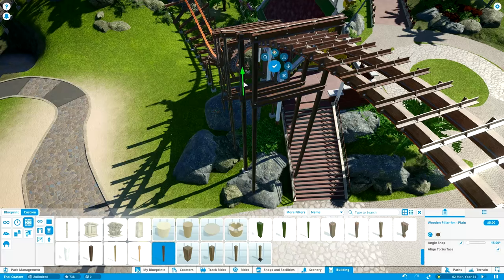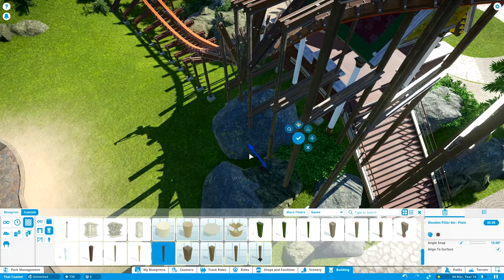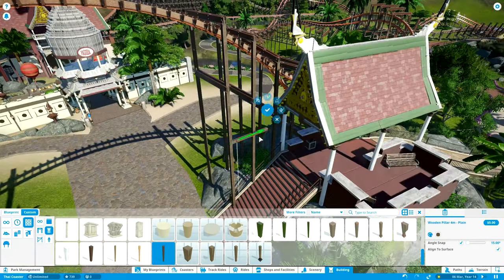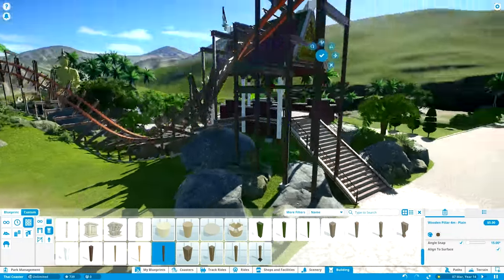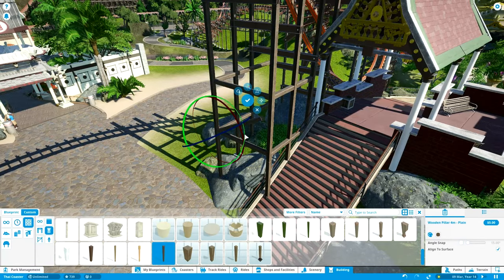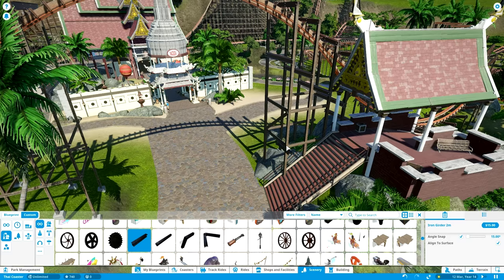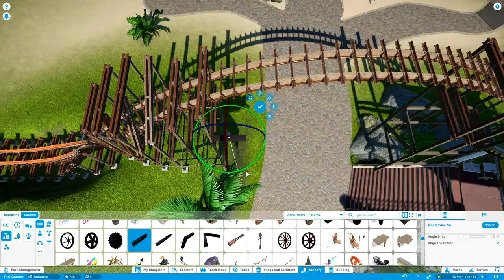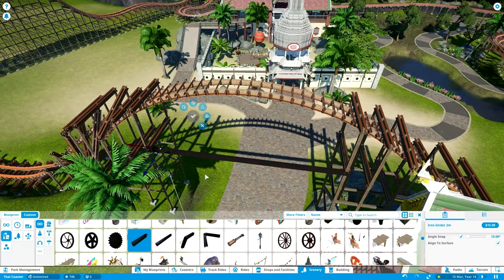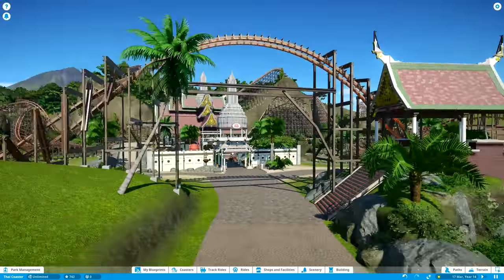Sylph has been researching Thai gardens online and something struck him: some of those flower and palace gardens seem a little western. Japanese gardens are very east Asian in style - completely planned but made to feel natural and subtle - whereas Thai gardens feel very man-made and abstract, with patterns you don't see in nature at all.